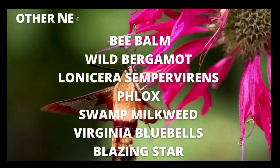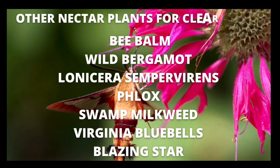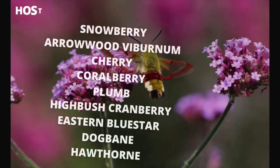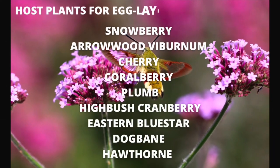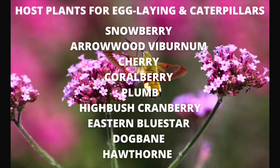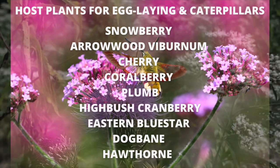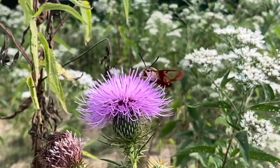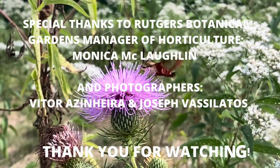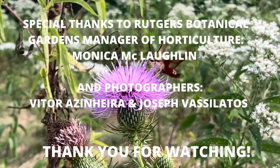Here's a list of some other nectar plants that clearwing moths are known to visit, and if you really want to do these pollinators a favor, consider planting any of these host plants that the moths use for egg laying and that their caterpillars use for food. Thank you so much for joining me today on this adventure — please like and subscribe for similar content and I hope you have a terrific gardening day.